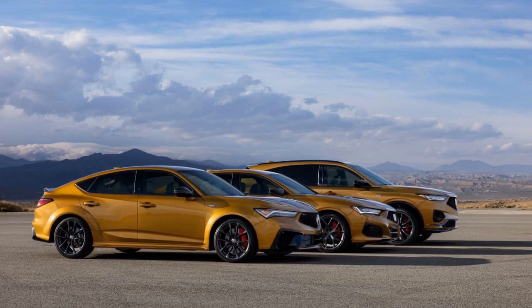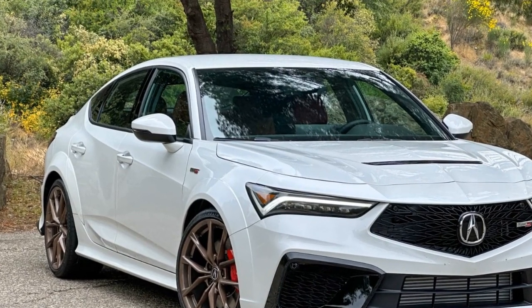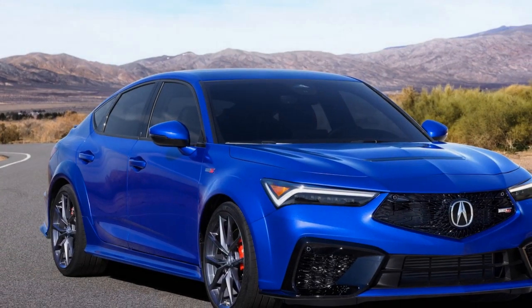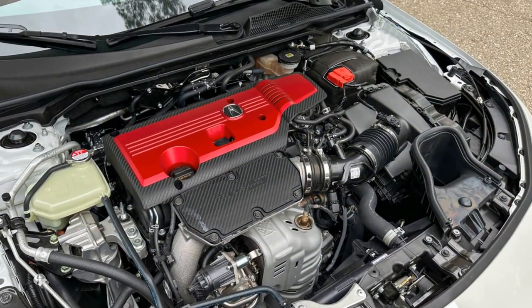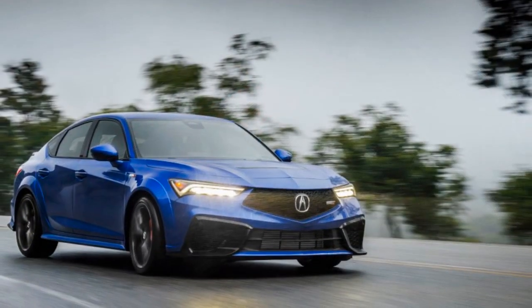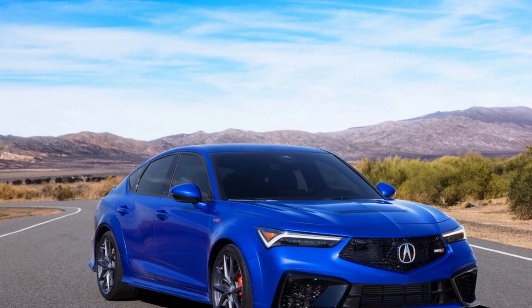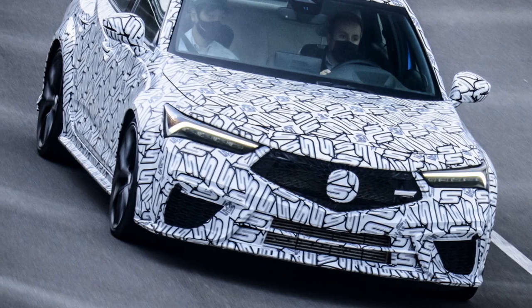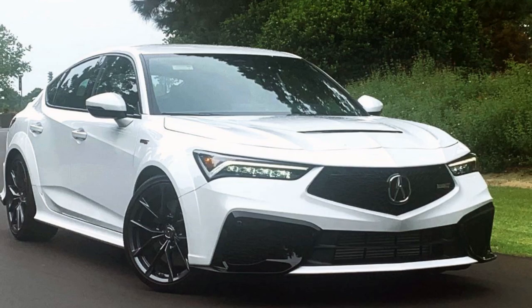Pros of the 2024 Acura Integra. 1. Stylish and timeless design — the 2024 Integra boasts a sleek design combining classic elements with modern aesthetics; it's a head-turner on the road. 2. Luxurious interior — Acura used premium materials to create a comfortable, well-crafted cabin that exudes luxury. 3. Advanced technology — the user-friendly infotainment system supports Apple CarPlay and Android Auto, and an available premium audio system enhances the driving experience. 4. Performance — the 1.5-liter turbocharged engine delivers 200 horsepower for a spirited driving experience, and available SH-AWD enhances traction and handling. 5. Safety features — the 2024 Integra comes equipped with a comprehensive suite of advanced driver assistance features, making it a safe choice for both city driving and highway cruising.